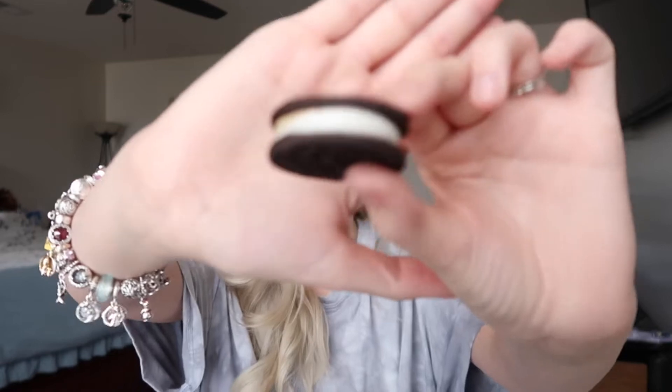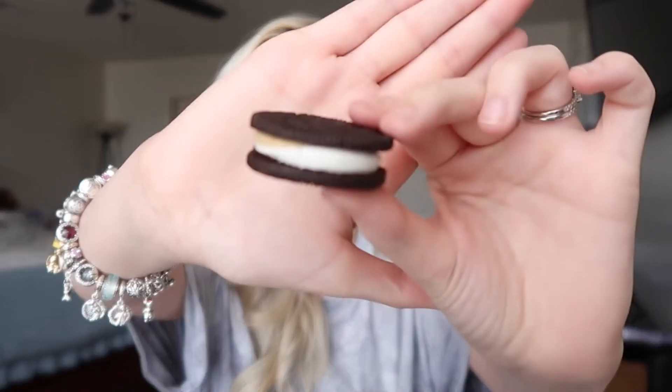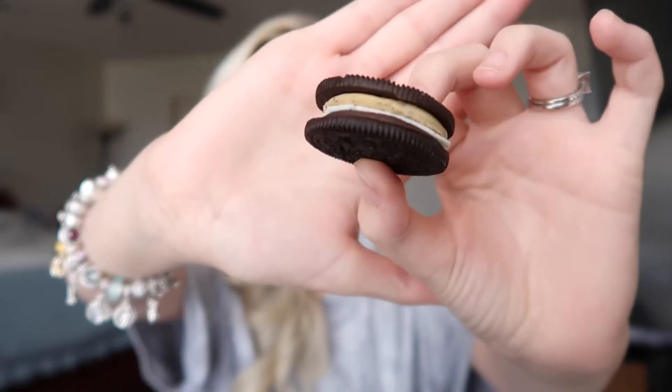My husband's been begging me to open these so he can have them, so he'll be happy today. This is what it looks like — I'm gonna open it up so you guys can see. There's that side and that side.